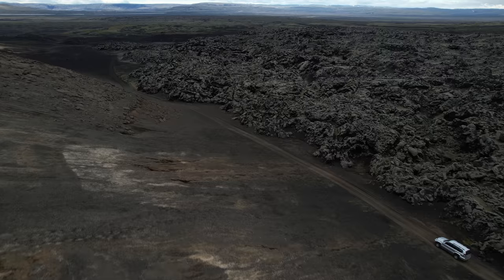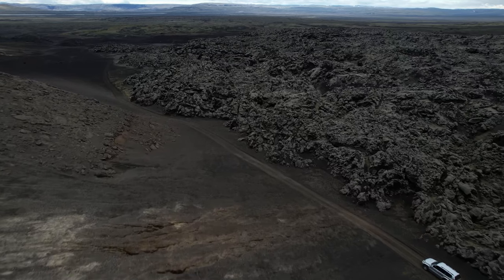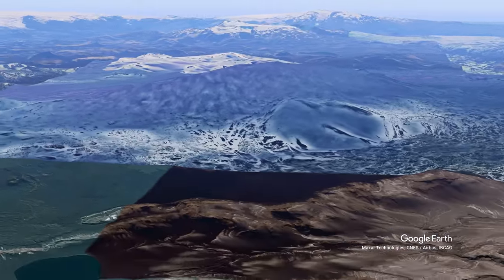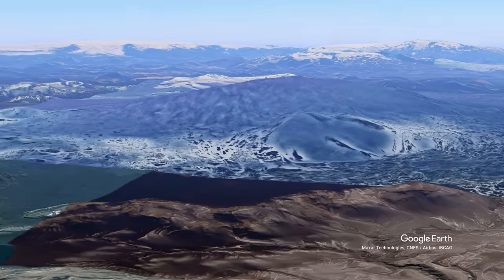She also erupted in 1970, 1980, 1991, and 2000 — a whole new pattern. But let's first talk about what she is capable of.